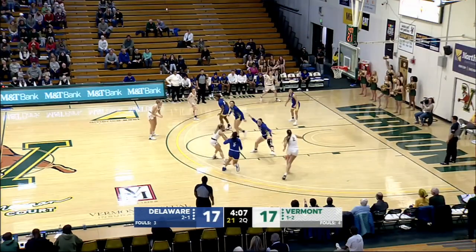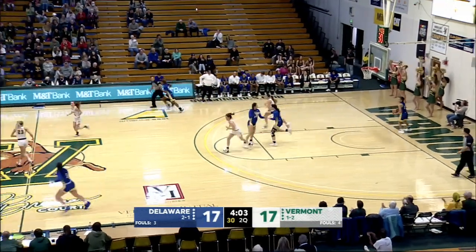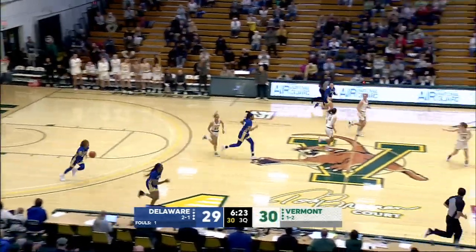Utterback surveys the floor, Dizon gives her a screen to her left, pick and roll. Bounce pass into the paint, and Dizon with a nice finish. Utterback corrals the miss, charges down the floor, and the sidestep layup goes in off the backboard.